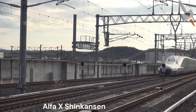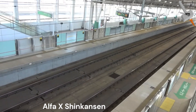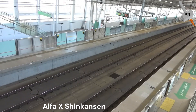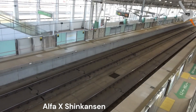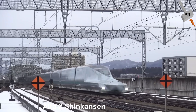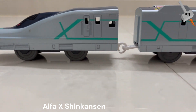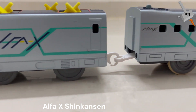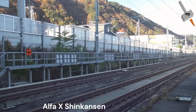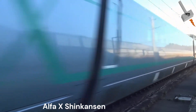Each passenger car prototype has a different window shape to test wind resistance for each design type. A new type of damper reduces vibration and the likelihood of derailment in major earthquakes. Given Japan's high snowfall, a third improvement tests body design that reduces snow adherence. The fourth feature concerns braking: both eddy current brakes and aerodynamic air brakes (spoilers) are attached to the car's roof. Finally, two different types of pantographs are also being evaluated for noise and wind resistance.